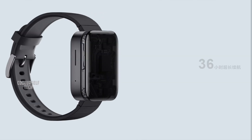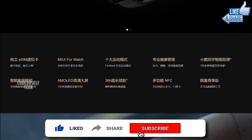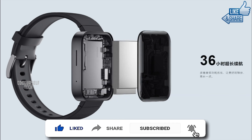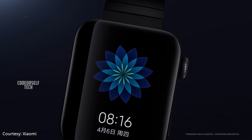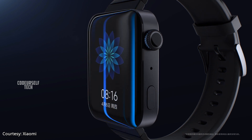The Mi Smartwatch Standard Edition comes with a 570mAh battery, and Xiaomi claims 36 hours of battery life on a single charge. The Mi Smartwatch Standard Edition comes at a price tag of ₹13,000 and the Mi Smartwatch Premium Edition comes at a price tag of ₹20,000.